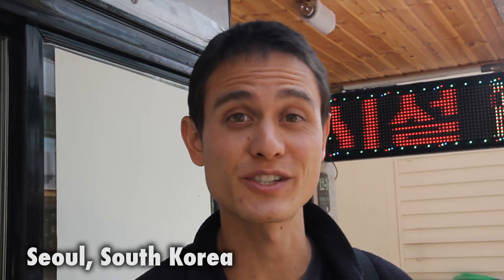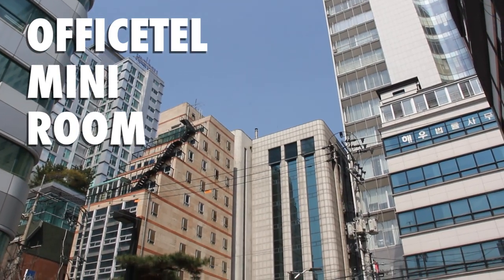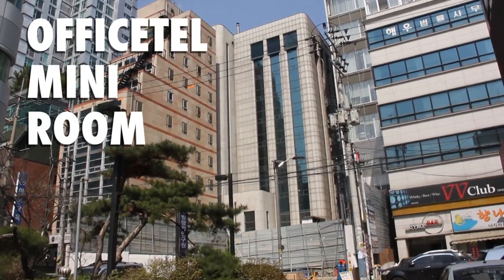Finding accommodation in Seoul can be extremely expensive. For hostel dorm beds, you can even expect to pay $15 to $20 per night. So one of the cheaper options is actually to check out something called an officetel — basically cubicles made into little tiny rooms. I stayed in an officetel here in Seoul, and let's go check it out.